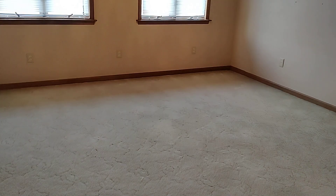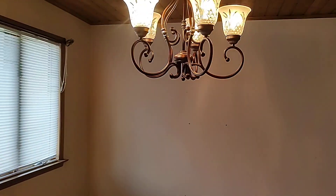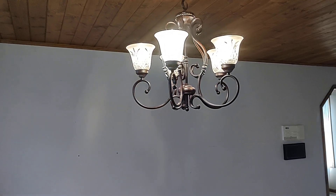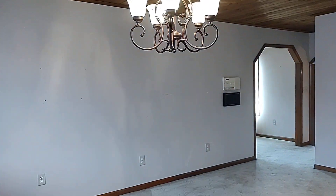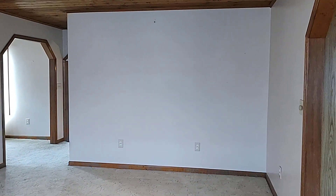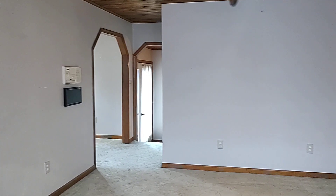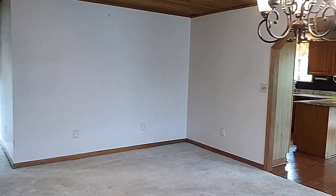I don't know why they have the chandelier just over here, unless they just had the table over here. But if you're going to put a table in the middle, you might want to move that. They're supposed to have the chandelier centered.